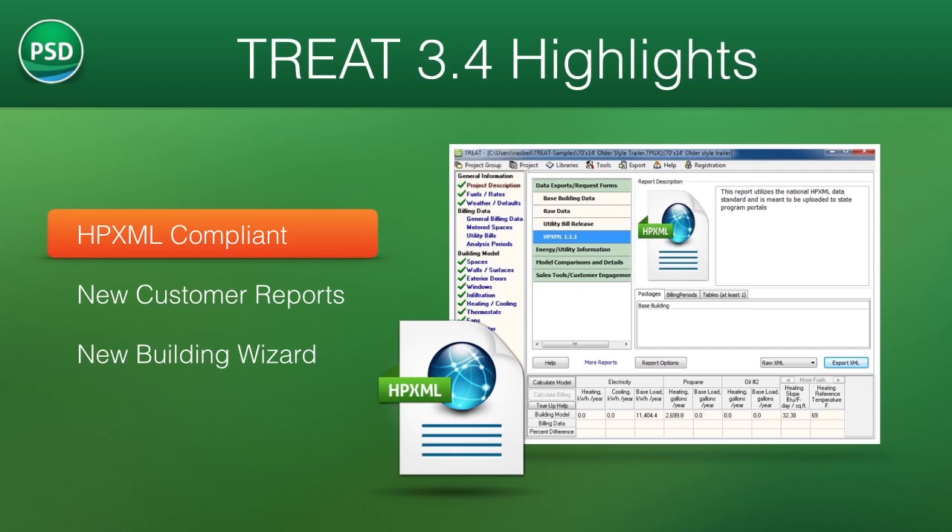This feature will help TREAT users qualify for incentives in a variety of programs by making the communication and review of modeling information easier, faster, and more clear.